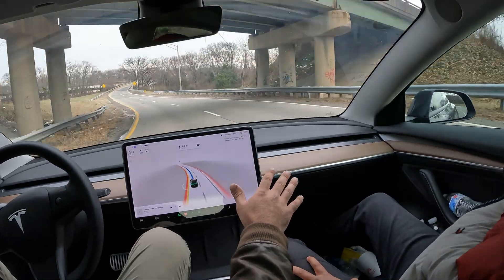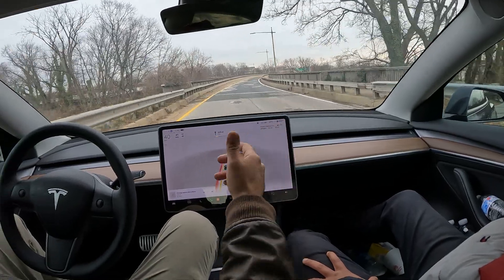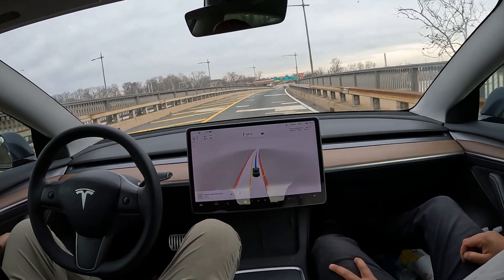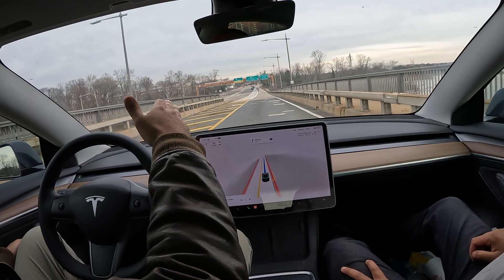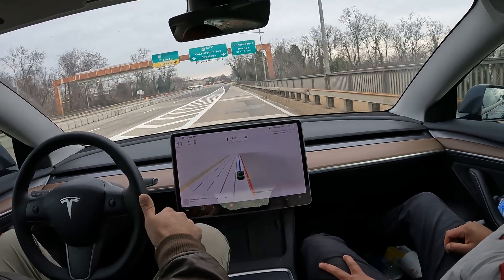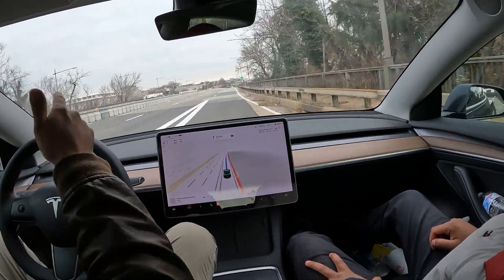If you take a wrong turn where we are it adds like 30 minutes to your commute — if anyone knows the DMV area. Hey look, this is what I wanted to show you guys — the Lincoln Memorial and the beautiful Washington Monument. And this river is the Potomac River. We are heading into DC.